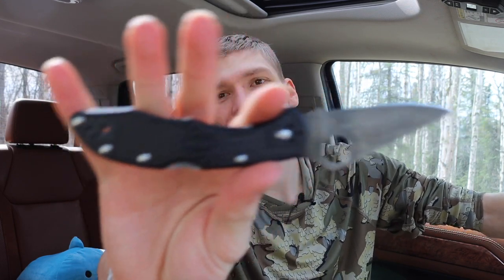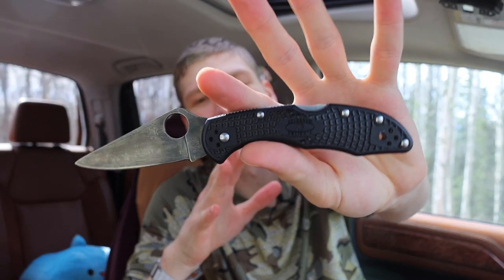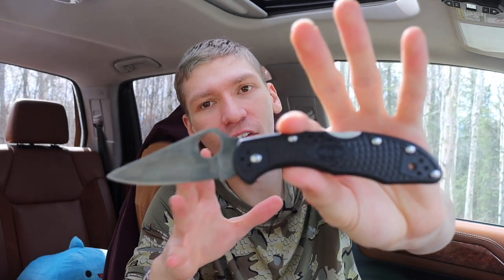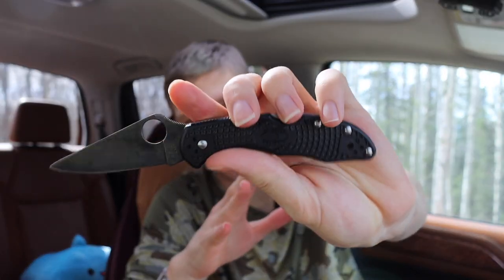Today we're going to be talking about some iconic EDC knives. Go down into the comment section and let me know what some of your iconic EDC knives are. I've been in the EDC knife game for quite a while, and these are knives I saw coming up or learned about through EDC videos, blogs, and forums. Pretty much all of these brands have their own cult following.